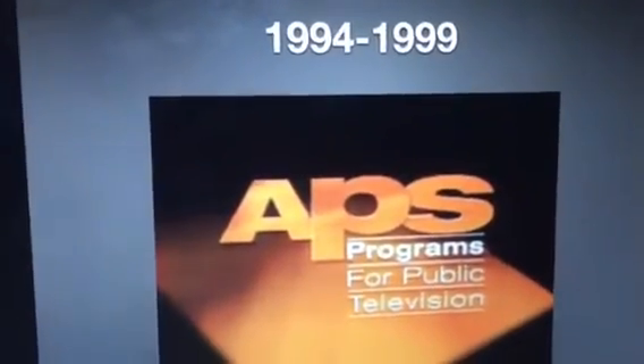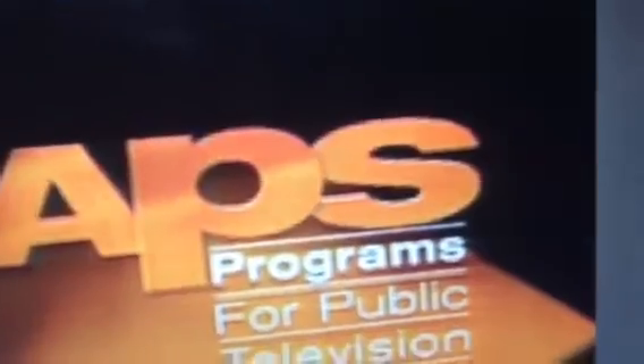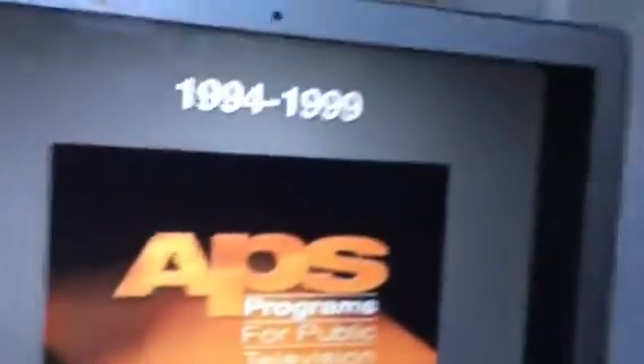From 1994 to 1999, we have the letters APS in orange, and on the bottom we have the words 'Programs for Public Television.'